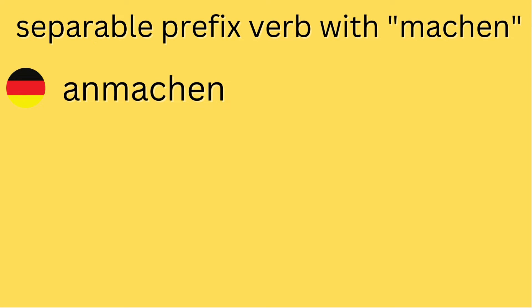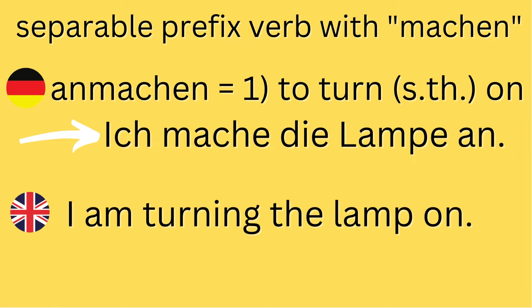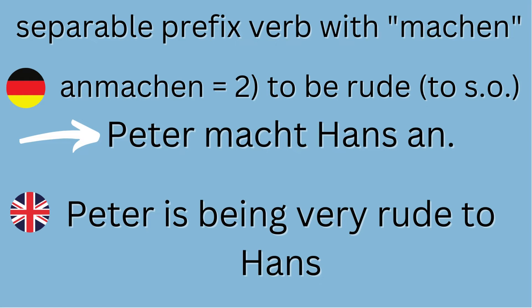'Anmachen' actually has two different meanings. First, I could say I'm turning something on — 'Ich mache die Lampe an' — I'm turning the lamp on. It can also mean to be rude to somebody, especially to incite a reaction. 'Peter macht Hans an' — he's being very rude to him, wanting to get a negative reaction from him.